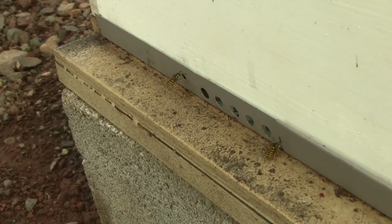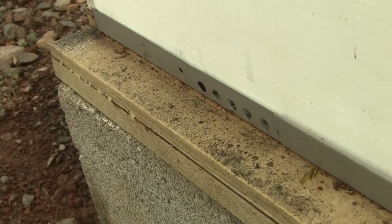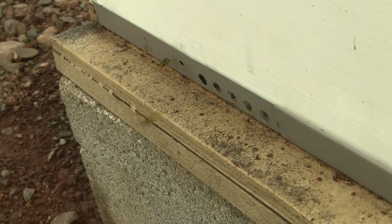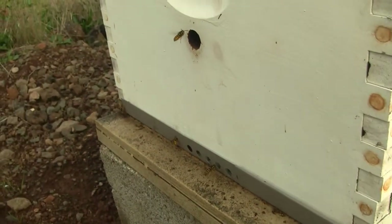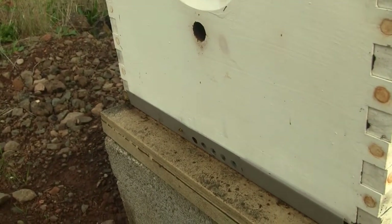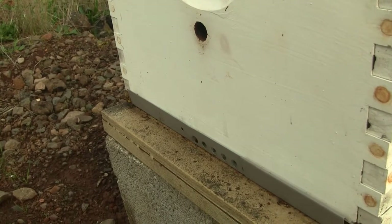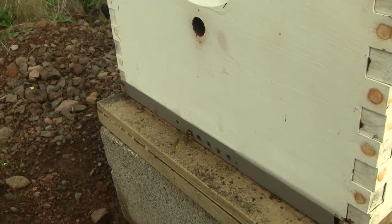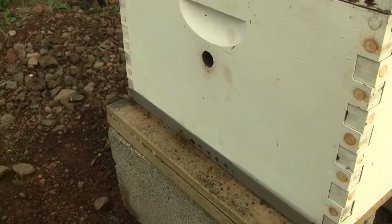We've got a problem. There is a yellow jacket invasion here. The yellow jackets have been the worst we've ever seen them — this year has been the worst. It didn't matter how many traps you set up or how many nests you sprayed, there would still be hundreds buzzing around the beehives. And this is robbing activity going on, not just buzzing.